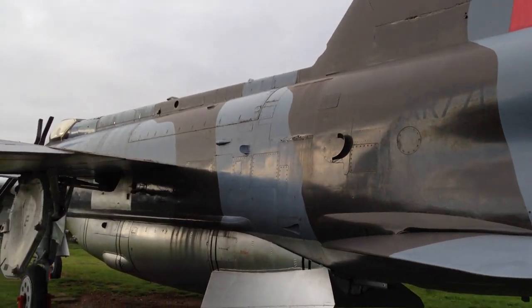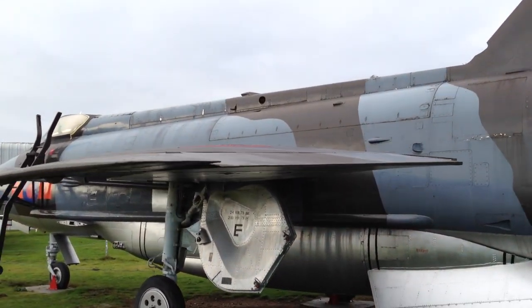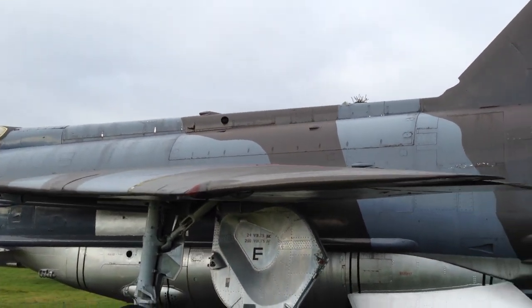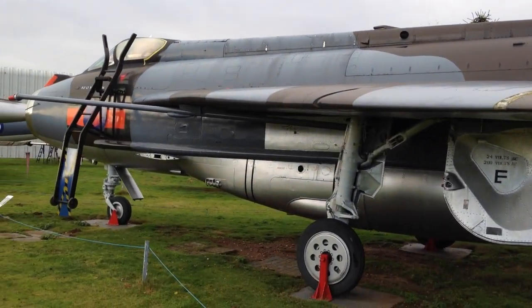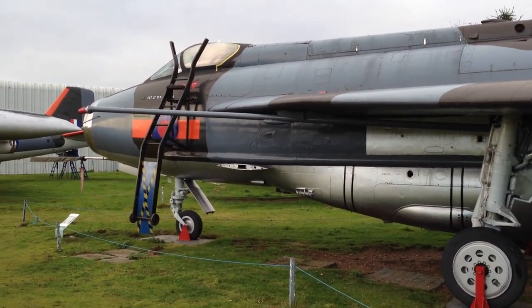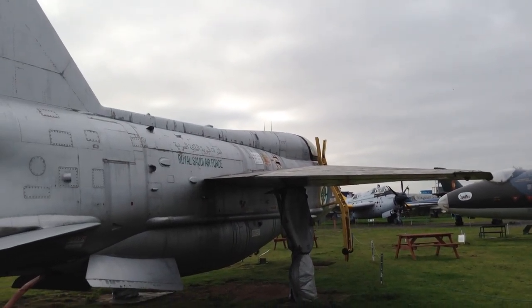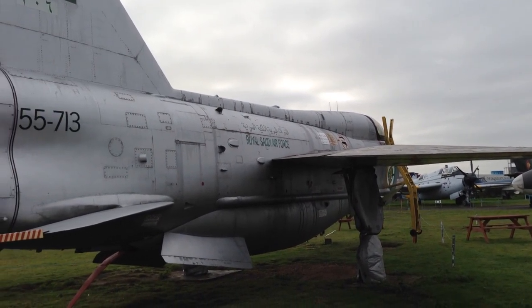The museum has two English Electric Lightnings. This one is in RAF colours, while this one is in the colours of the Royal Saudi Air Force.